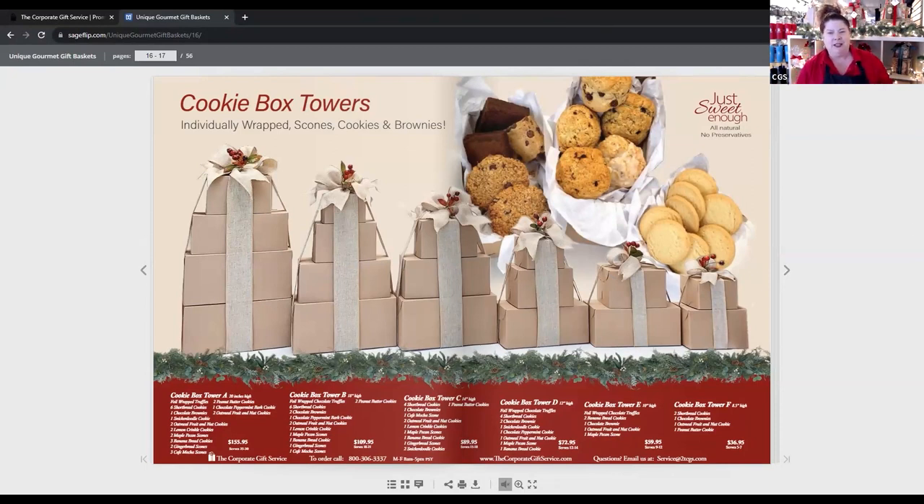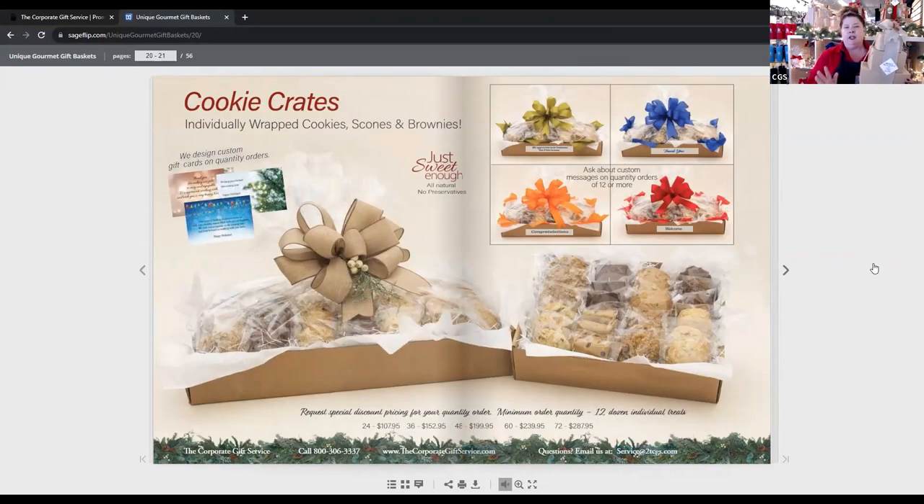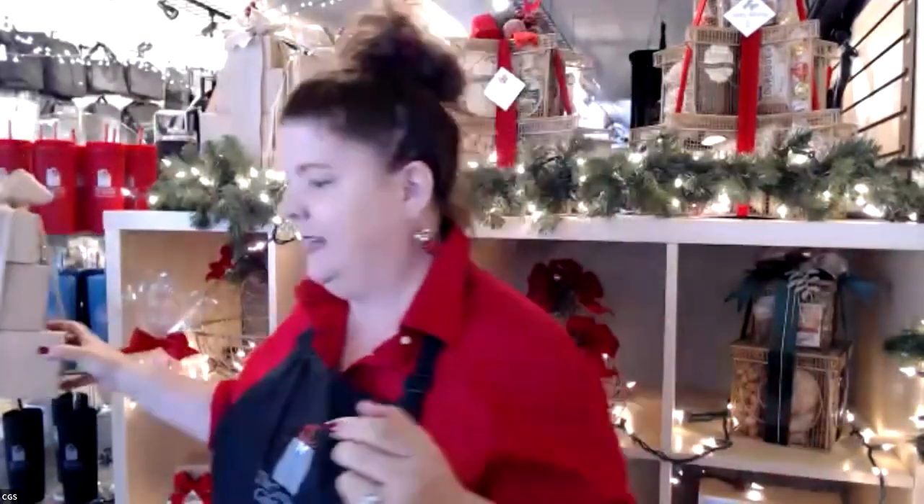Our cookie box towers are filled with all these treats and we can do them in the baskets as well. I love the idea of doing a cookie crate — let's say you have a meeting and just want everyone to have a snack. We can do it with your branding however you like. I have an example of the box tower here — look at the beautiful berries, the burlap, and a custom tag that really finishes the look. Do ask your gift advisor about doing the custom tags.